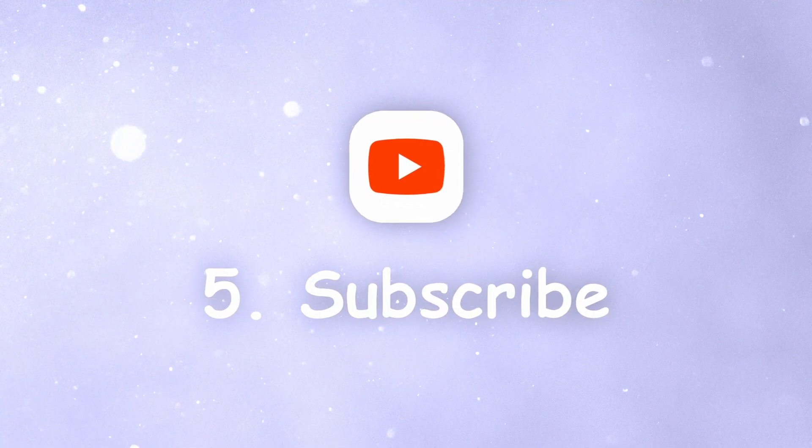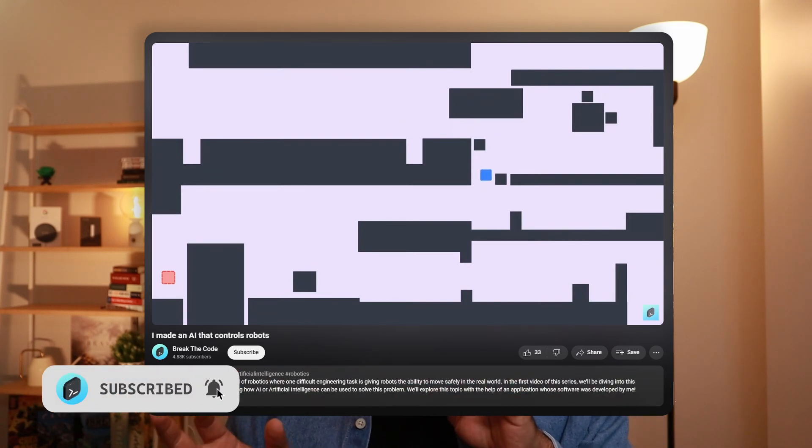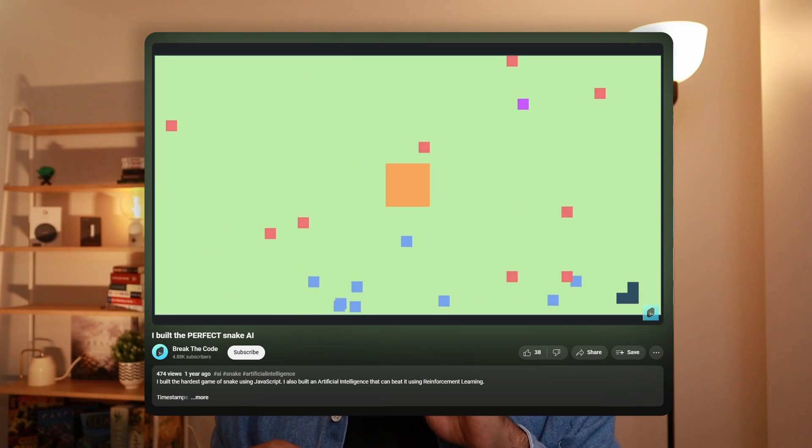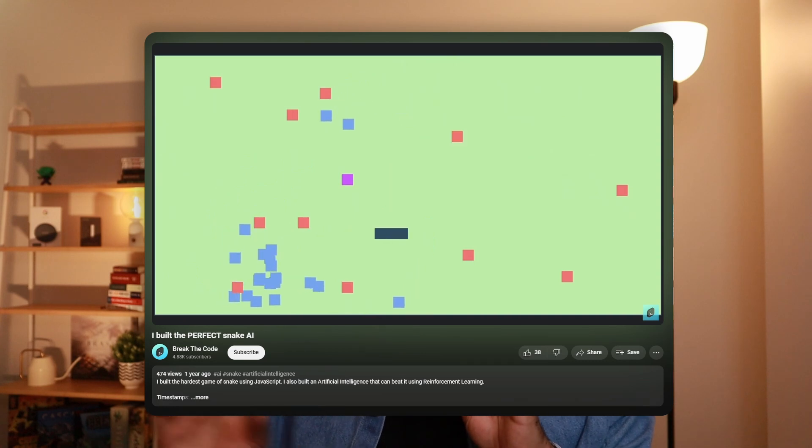Step five is that you should probably subscribe to this channel. Learning from others is one of the best ways to pick up a new skill quickly. On this channel I want to show you how problem solving can be applied to build a variety of projects — like an AI that can navigate through any apartment you could generate, or an AI that can solve the hardest game of Snake. Instead of showing you every technical step, I'll show you how I thought about the problems and the general solutions I used, which should empower you with a framework to go out and build your dream project.